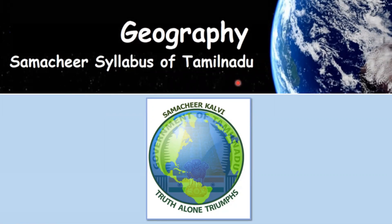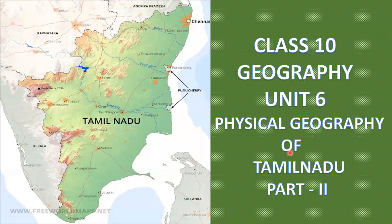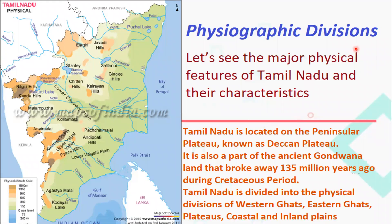Welcome to Geography Samacheer Syllabus of Tamil Nadu Class 10 Geography Unit 6: Physical Geography of Tamil Nadu, Part 2 — Physiographic Divisions of Tamil Nadu. Let us see the major physical features of Tamil Nadu and their characteristics.